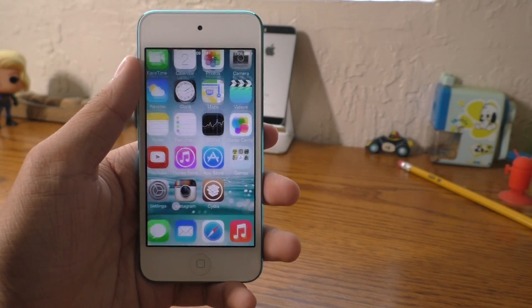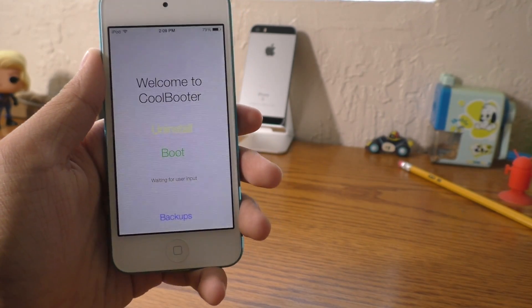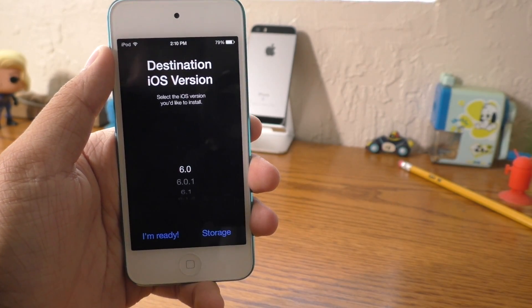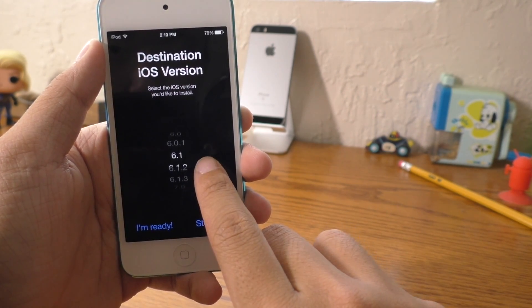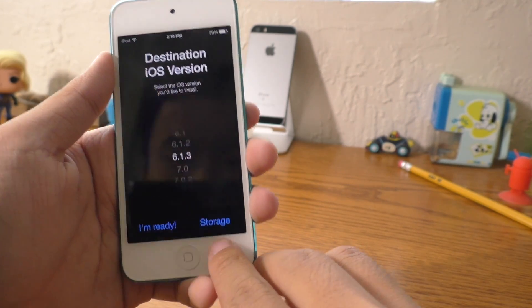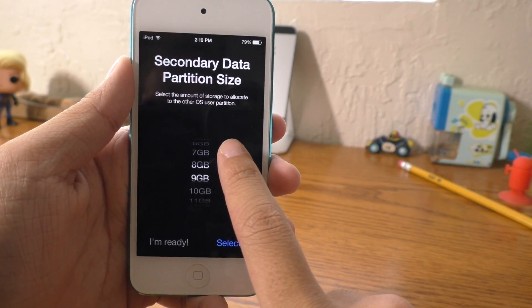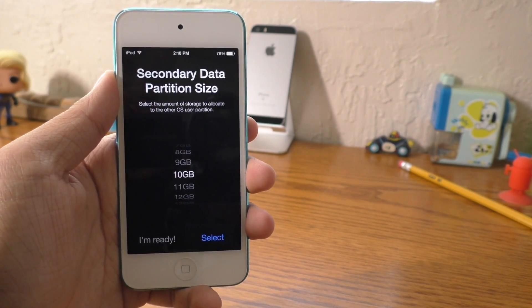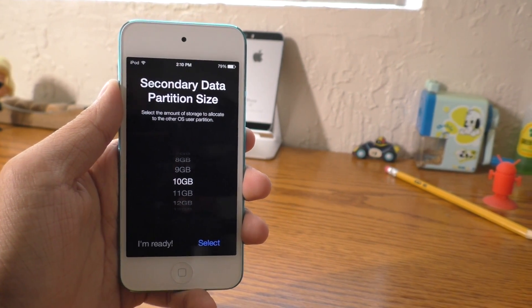I don't recommend you do this on your main device. Once you install that package, you will see a new icon on your home screen. Open it and it will look something like this. Go ahead and tap install, and in here you can select the iOS version you want to go back to. I'm going to select 6.1.3 because that was the latest one for the iPod 5 that was able to be jailbroken. Here you have a little storage button — tap on that and partition off a section of your storage to the other firmware. I don't recommend doing this if you have a small capacity device; only if your device has at least 32 gigabytes.